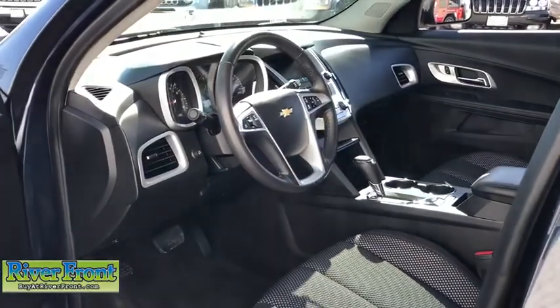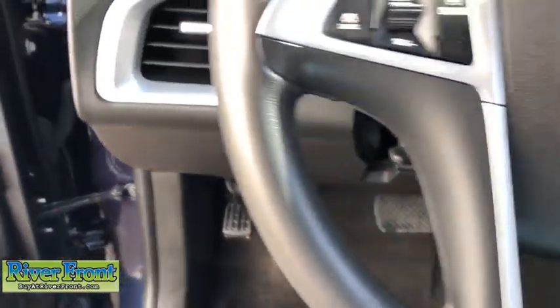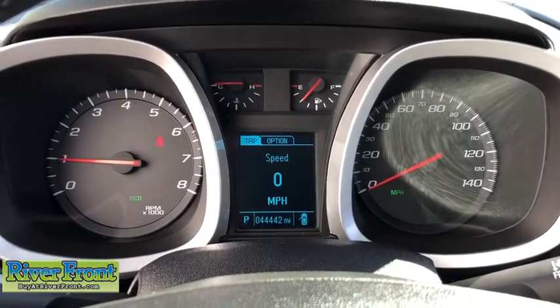Compass, electronic stability control, heated front driver and passenger seats, trip computer, panic alarm, brake assist, Sirius satellite radio, remote keyless entry, tachometer.